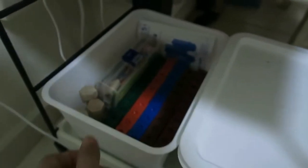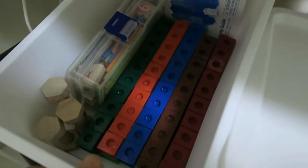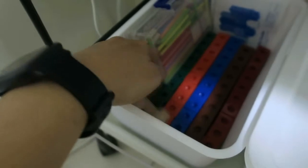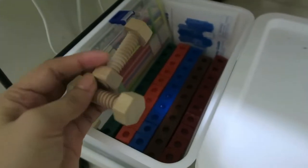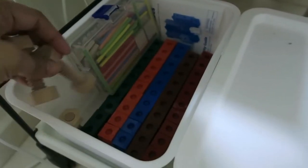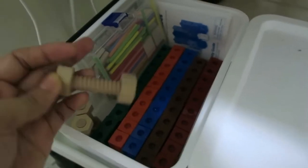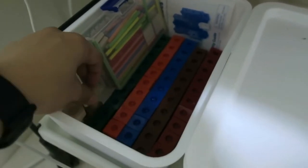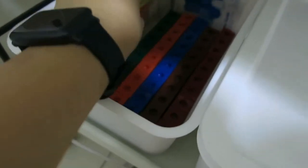At the bottom I have our math manipulatives — Lincoln cubes, Fun with Math, and some fine motor materials. I bought the fine motor thing a long time ago, found it in my cabinet, and decided to include it here.